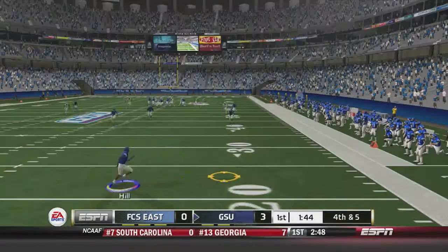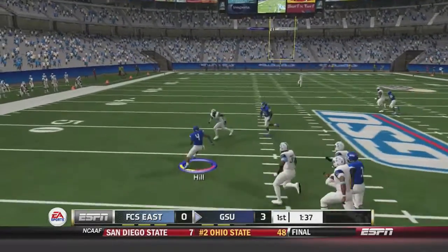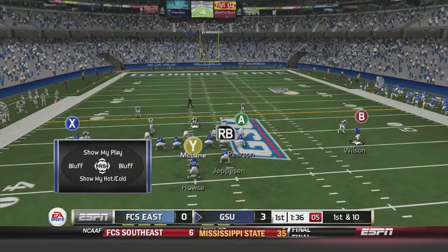Late in the first quarter, the Howlers are punting. Keeton Hill is back to return and takes this one inside the 20, goes up the middle to the left-hand side, and a nice 23-yard return by Keeton Hill. That's where Georgia State will start this next drive.